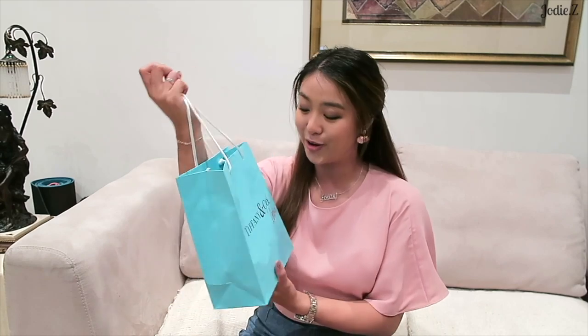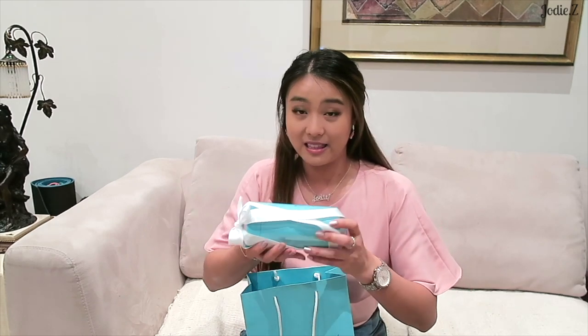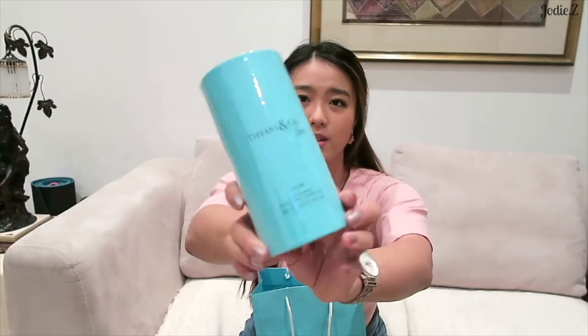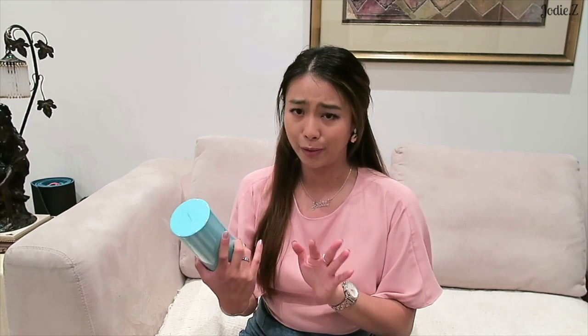I also got myself something from Tiffany & Co. I used to work there and I miss my colleagues. When I visited them recently I found out they had a new fragrance called Tiffany & Co. Love - this one is for her. I believe they also have one for him. When I worked there they only had one single fragrance called the Tiffany fragrance, but now they've expanded the line.